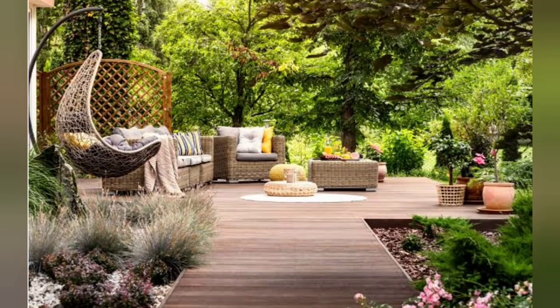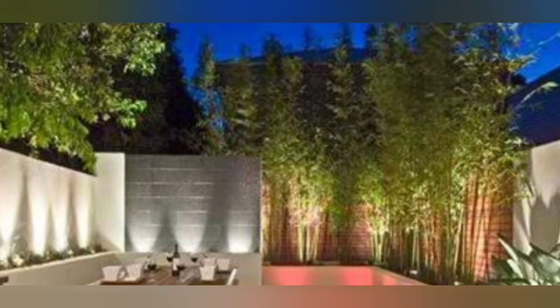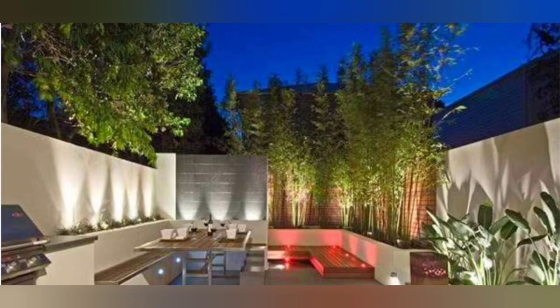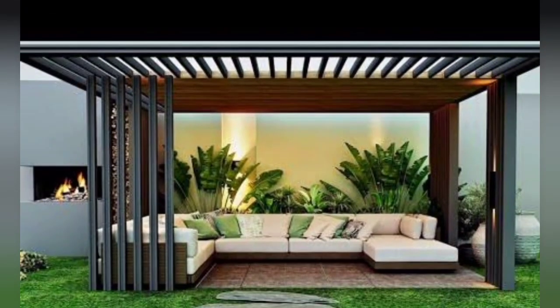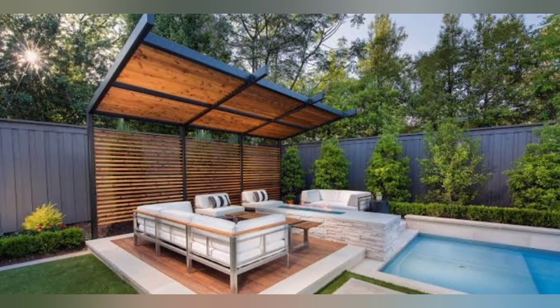Hello everyone, welcome back to my channel Home Decor Trends. Today I will share with you a very awesome and very new latest patio design for your homes. Patios are the perfect way to give your outdoor space a new look. A well-laid patio will integrate your home seamlessly into the garden, creating an outdoor room that can serve multiple functions.